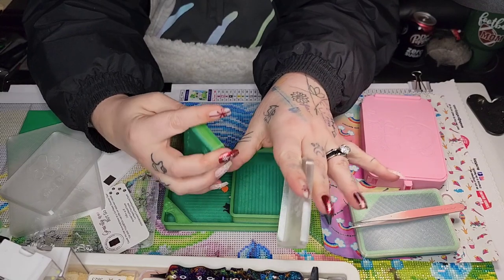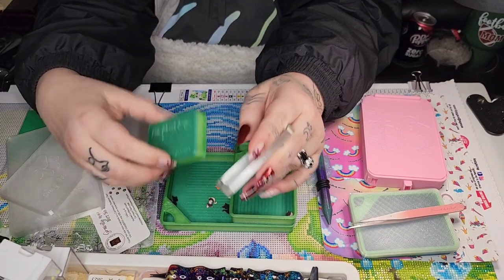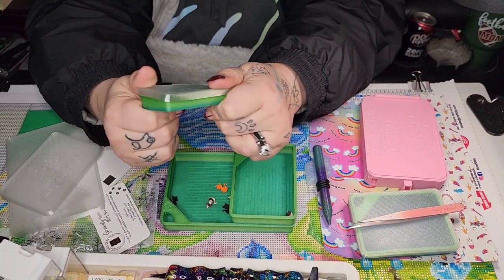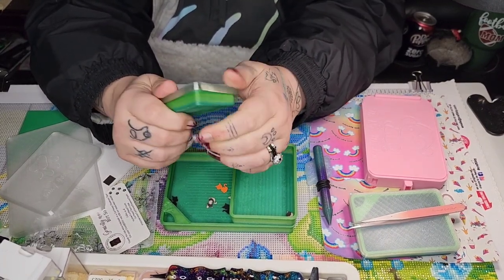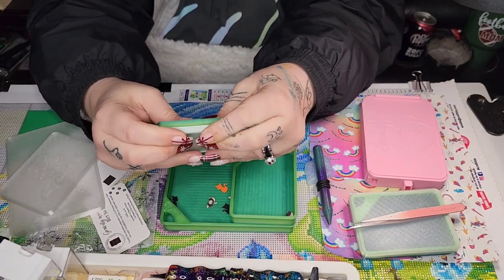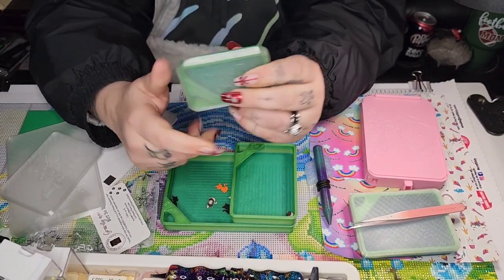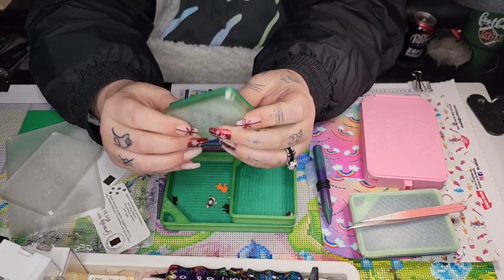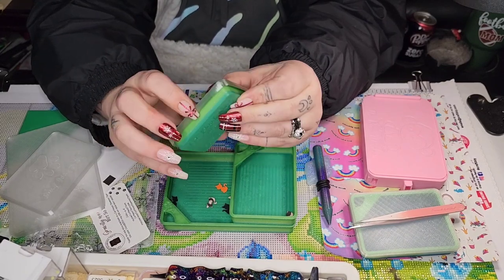They're amazing trays — the lids stay on no matter what. Miss Ivy Lessig did post a video of tossing hers down the stairs, and even though it's not recommended, the lid stayed on and the drills stayed in. They do have a video on each listing showing them tossing it around on the counter. I can vouch that they are cat proof — if your cat knocks them off your desk, nothing will fall out and the lid will stay on. They're pretty durable; I haven't had any break on me.